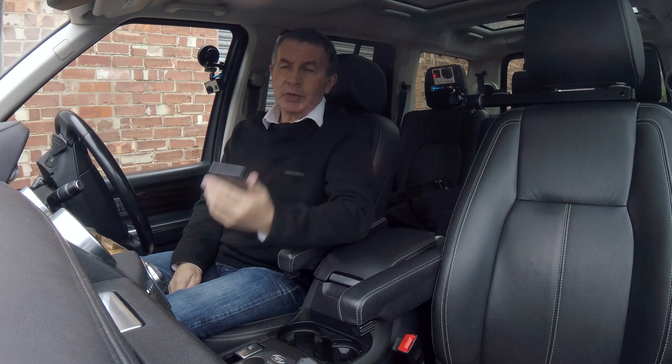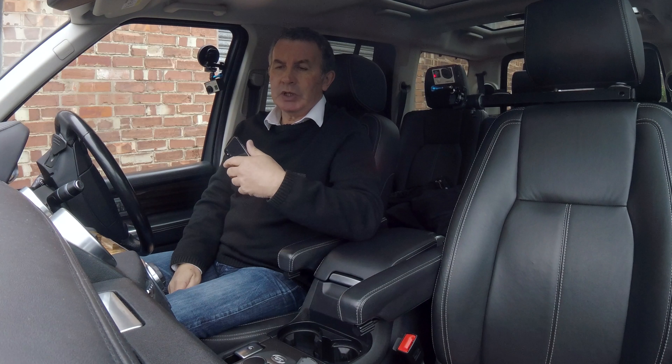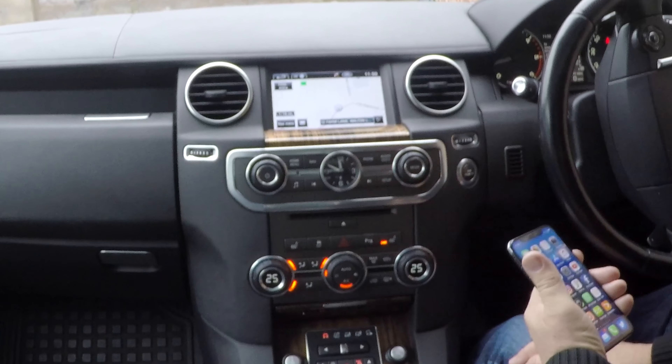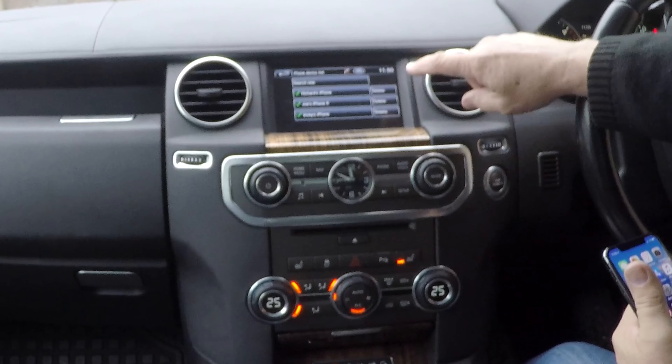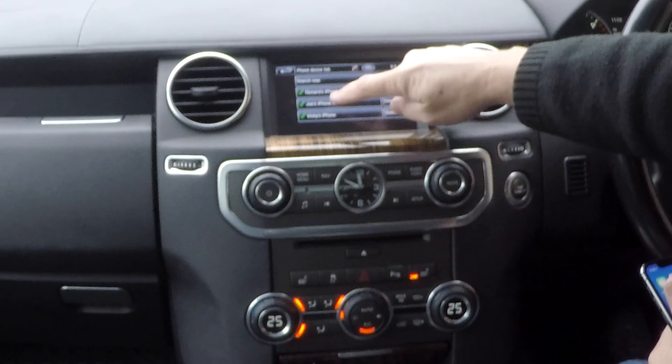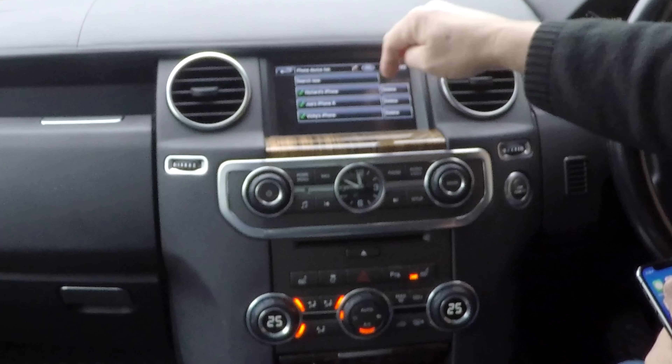I'll just show you how to pair your mobile with a Bluetooth system in the Land Rover. First of all, click on phone — you can see here. You've got the previous phones listed here, so click search new.